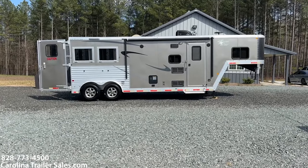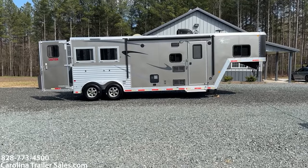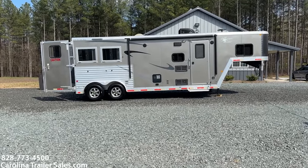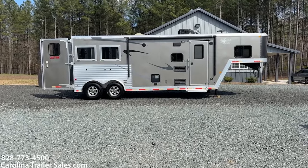Hey everybody, it's Ashley from Carolina Trailer Sales, carolinatrailersales.com. We're located in Pine Hall, North Carolina, and we are by appointment only. The best way to reach me is 828-773-4500.